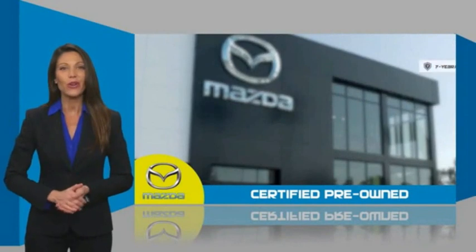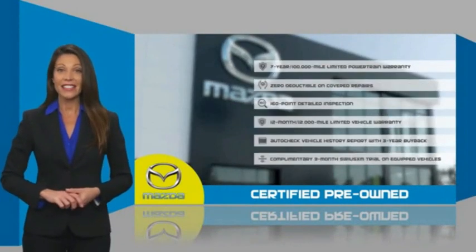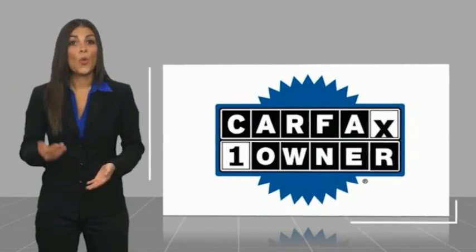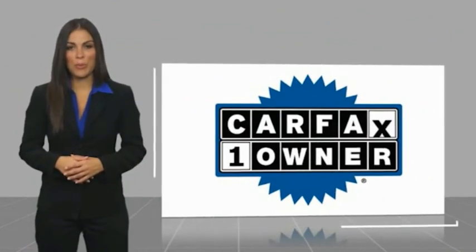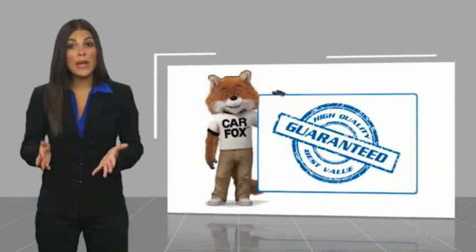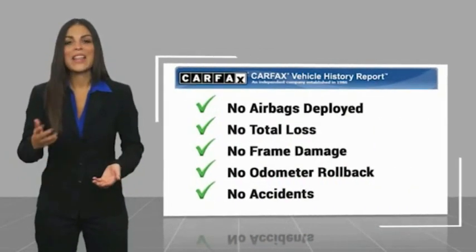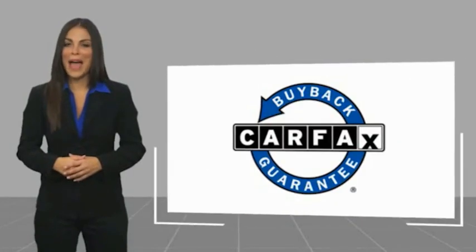Stop into your local Mazda dealer today and ask about Mazda's fantastic certified pre-owned program. This is a one-owner vehicle with a CARFAX vehicle history report. Be sure to find a complimentary copy of this report online or contact the dealership. This vehicle qualifies for the CARFAX history report.